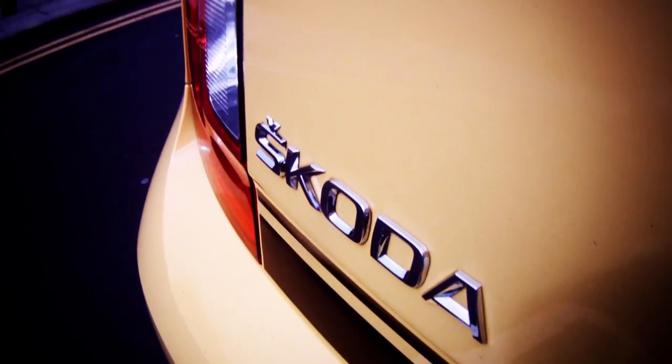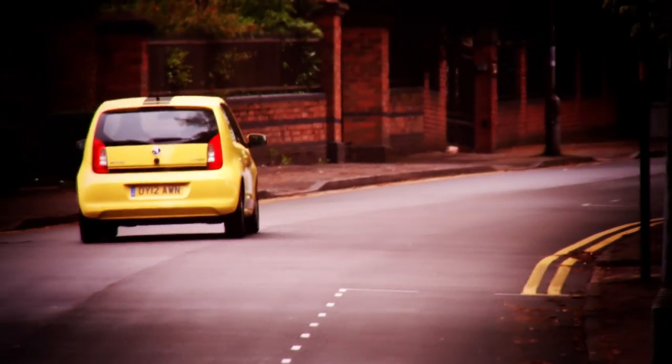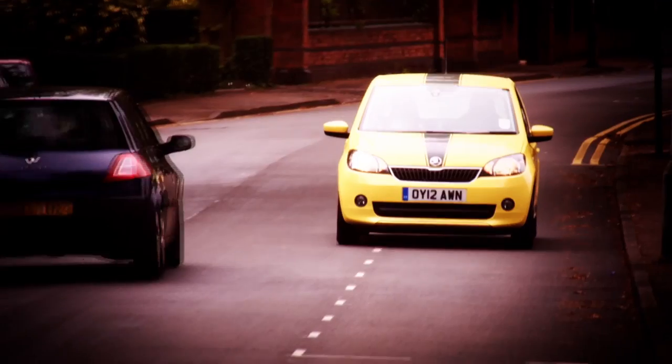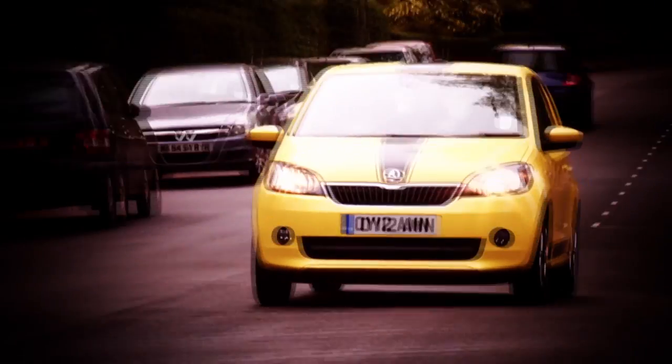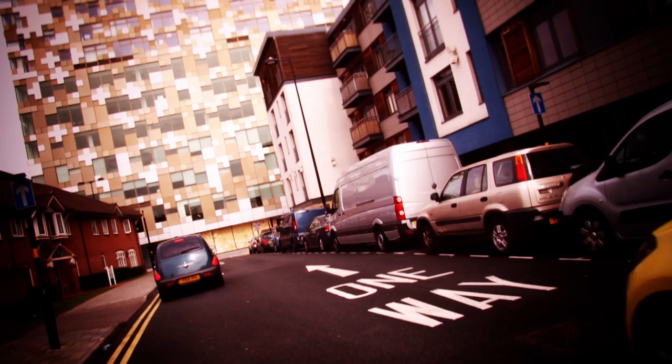The Citigo is fantastic fun to drive. You sort of propel yourself — much like a rubber band gun does a rubber band — from lane to lane. It's a little addictive and makes you appreciate just how entertaining the VW Group's engineers have made these dinky motors. In short, it's bloody good fun and well worth a look if you fancy a city car.